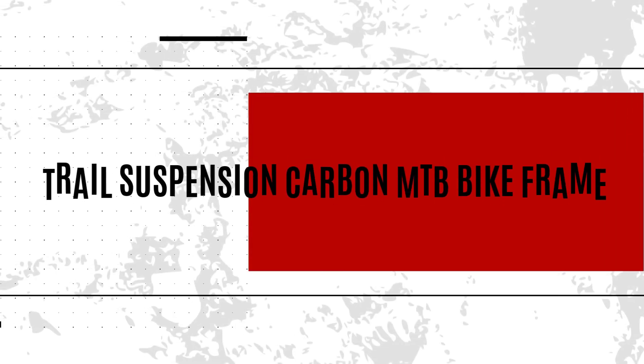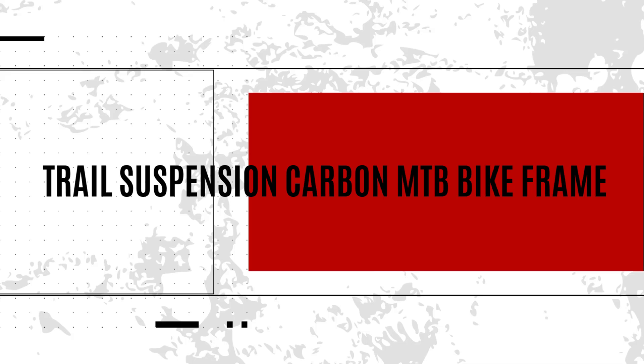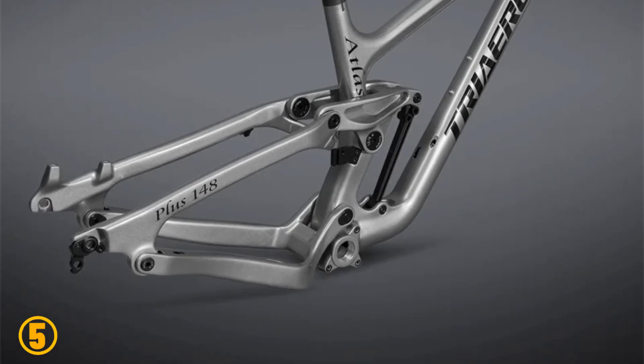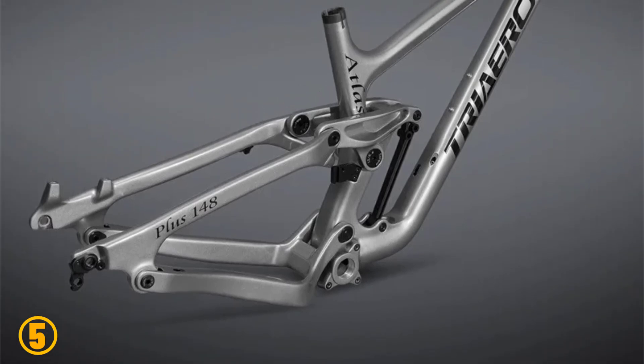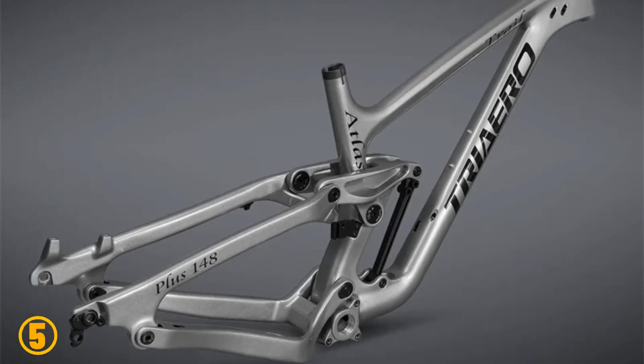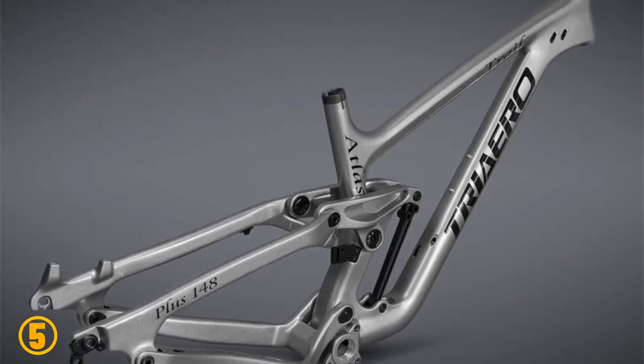Number 5 is the Trail Suspension Carbon MTB Bike Frame. Specifications: Brand name – ICAN. Model number – P1. Material – Full Carbon. Surface finish – Glossy. Frame weight – 2,550 grams.